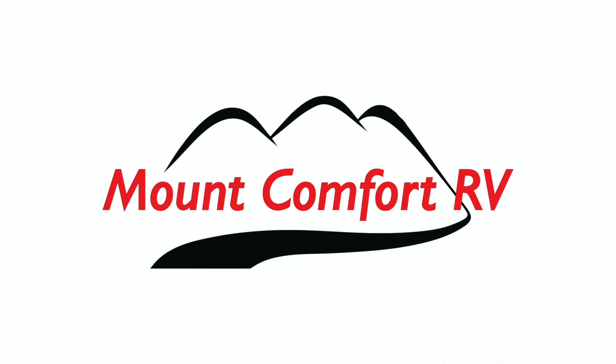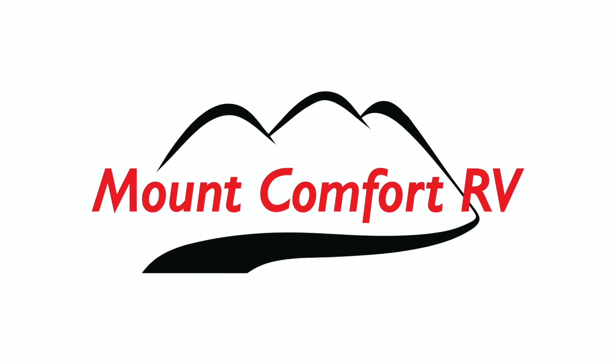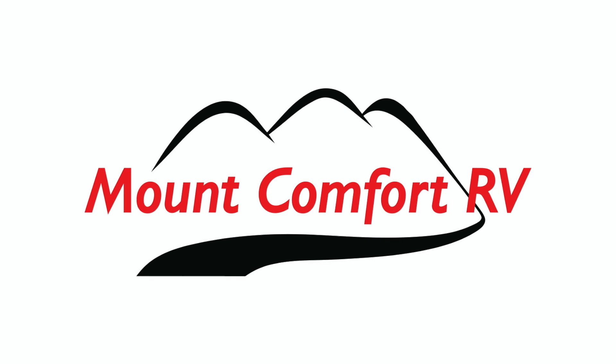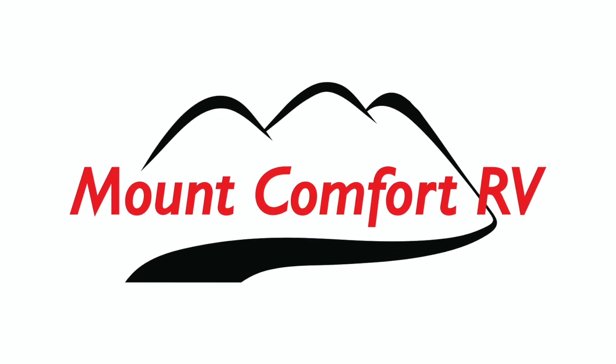I want to thank my sponsor for this video, Mount Comfort RV. Mount Comfort RV is an RV dealership and service center just east of Indianapolis. For all your RV and travel trailer needs, go see my friends at Mount Comfort RV, and tell them Tom Kemp Outside sent you.